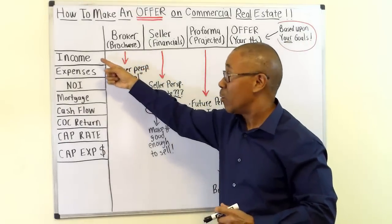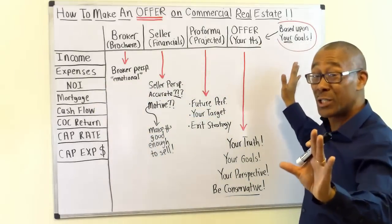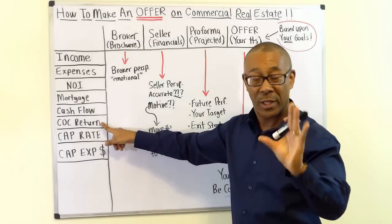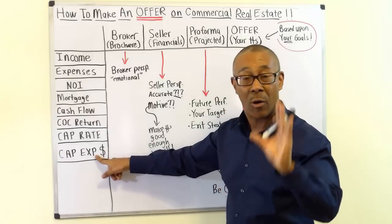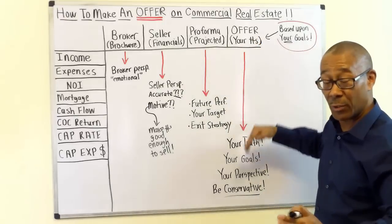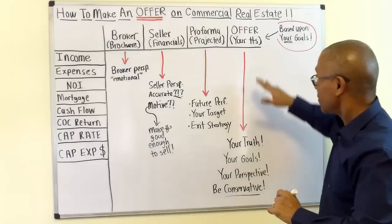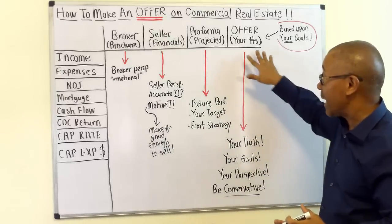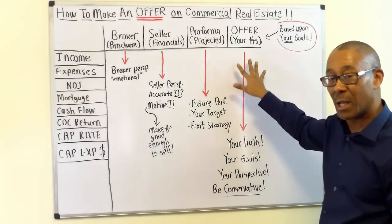Phase four — your offer — is what I call the truth. Based on your research, you determine what you believe the income is, what the expenses are, and what NOI you think you can achieve. You calculate your own cash flow, cash-on-cash return, and a cap rate you can live with. You also calculate your own capital expenses — not what the broker or seller says — factoring in a new roof, parking lot repairs, whatever the property needs. Be conservative here and rely mainly on your own numbers.